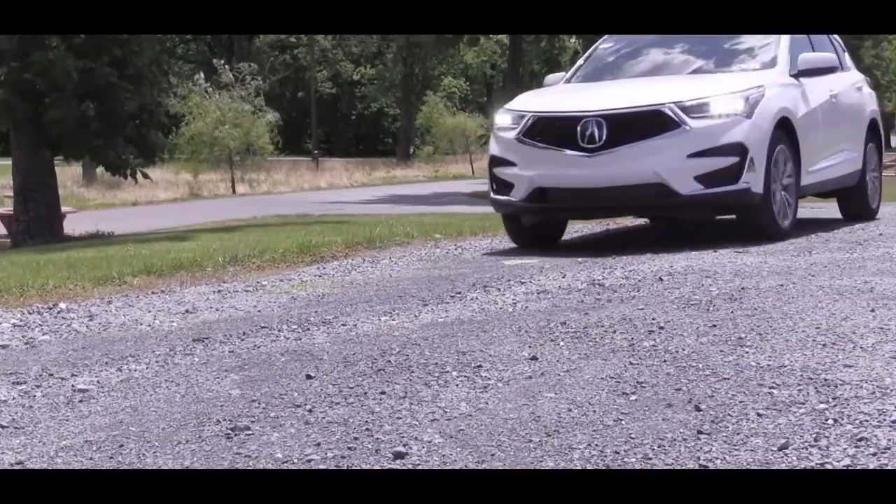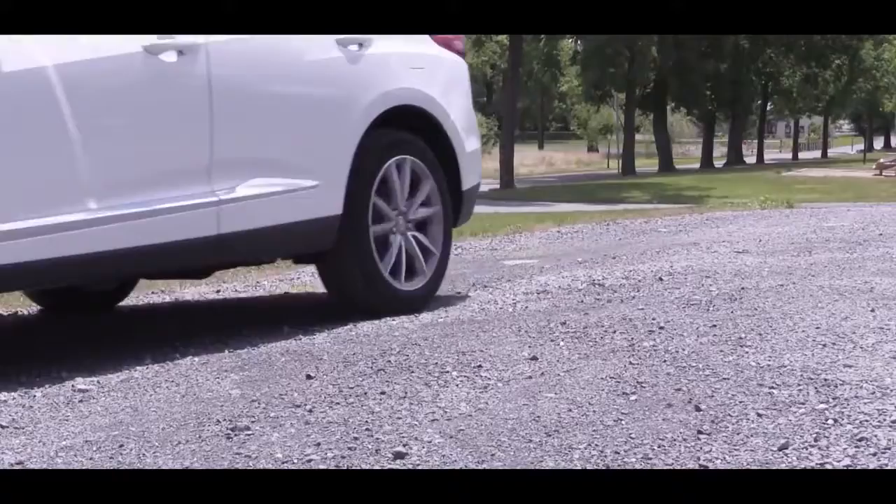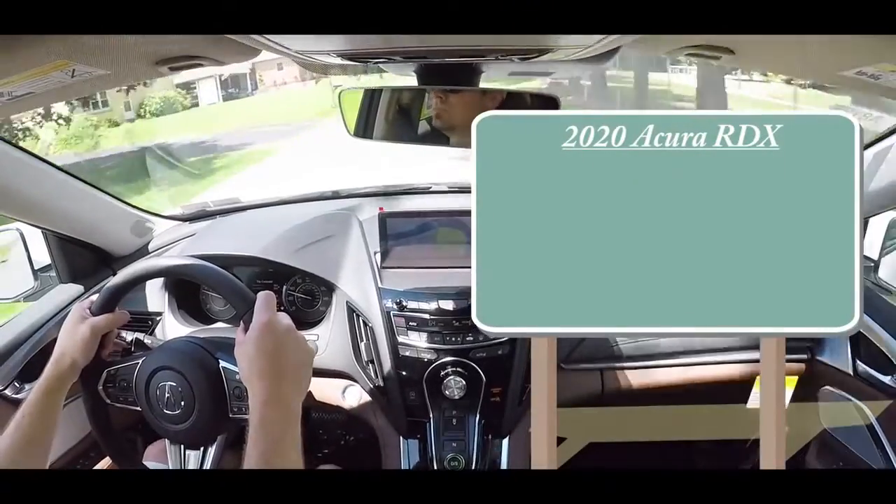I'm in this one today, to be quite honest, because of the looks. This is one of the better looking SUVs out there right now in my opinion, especially with the A-Spec package. But I am getting ahead of myself — as always, let's start with pricing. There will be several different package options available for the 2020 Acura RDX.